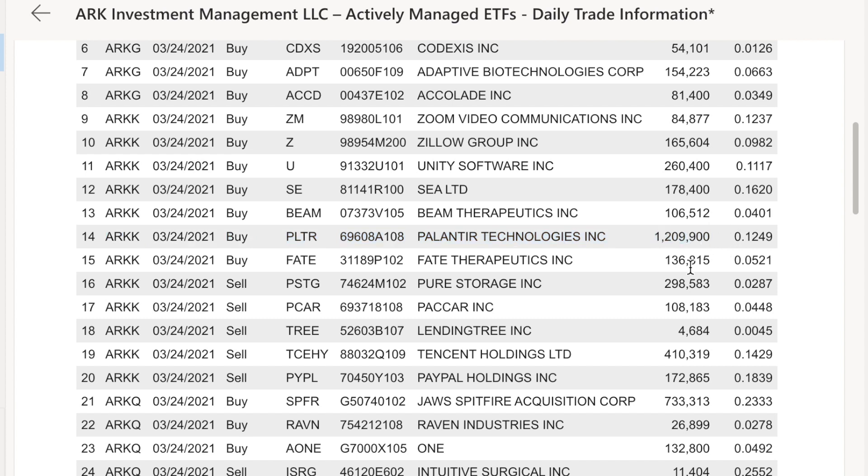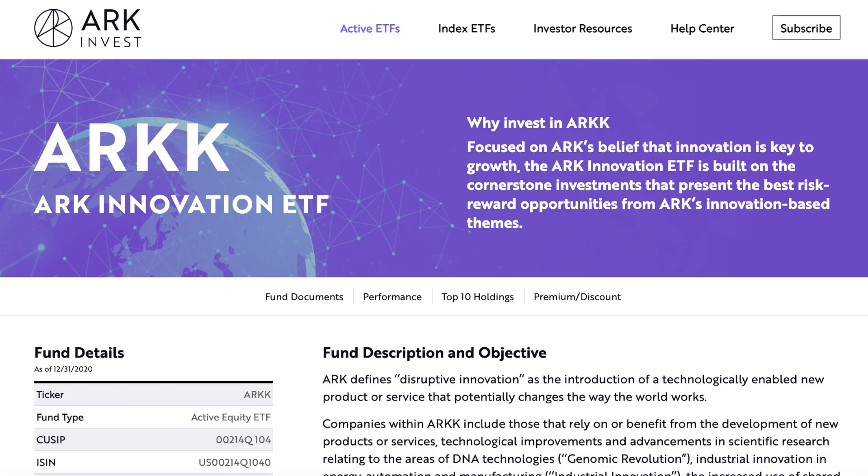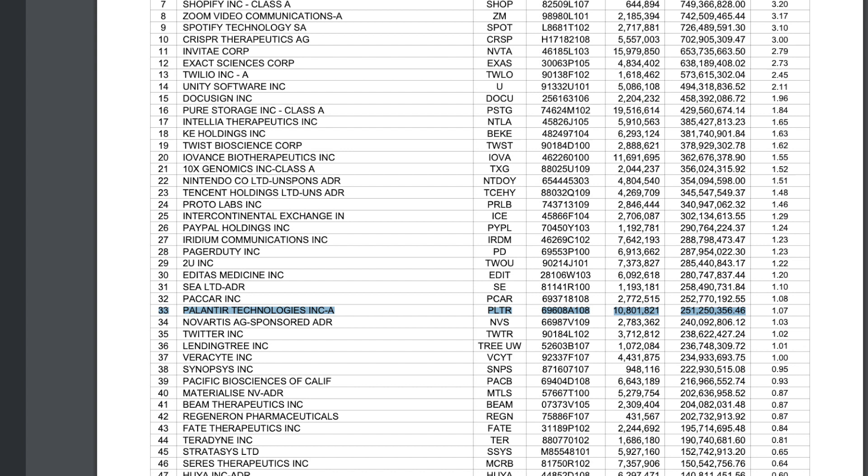Quite a big purchase all at once for even ARK — definitely a bullish sign. Palantir has been getting hit really hard today. If we look at the ARKK fund and see how many shares ARKK is holding now, they have over 10 million shares worth $251 million. Definitely a nice sign that they are buying at these prices.